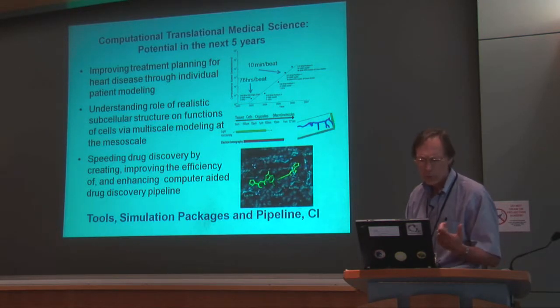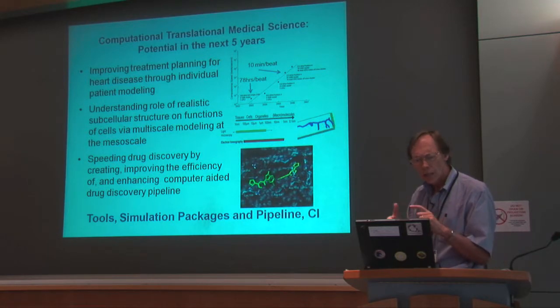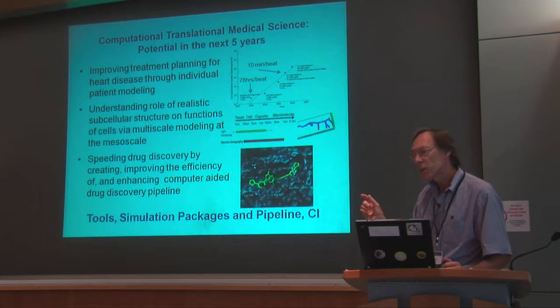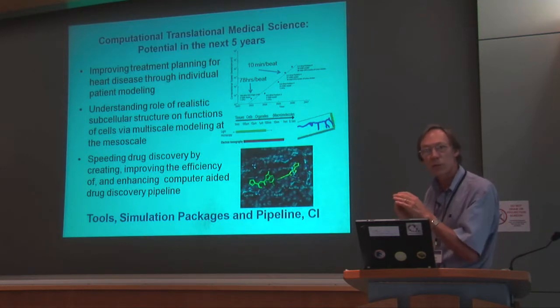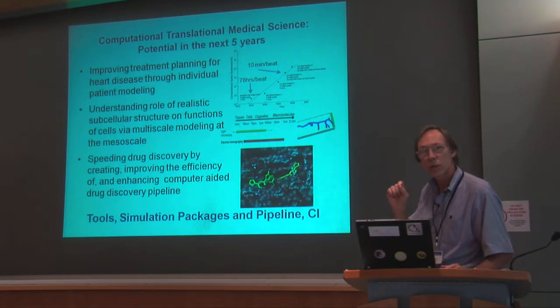The second area is understanding realistic subcellular structure and geometry, and how it affects — in one particular case you'll hear about — how the structure of the T-tubules affects the mechanical interactions in the heart cell. We're really looking at the region between the light microscope and the electron microscope, from the supramolecular level all the way up to the subcellular and cellular level.